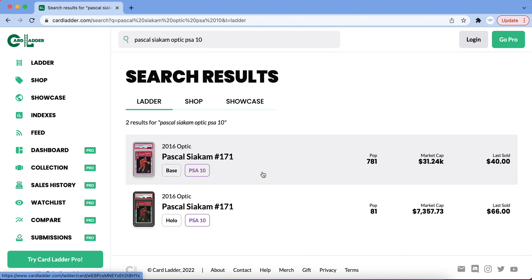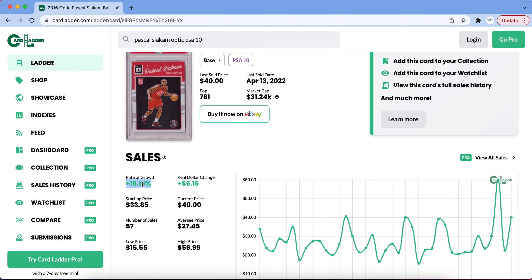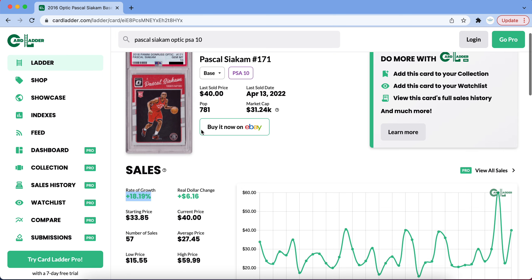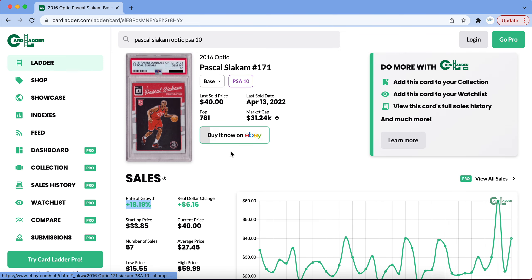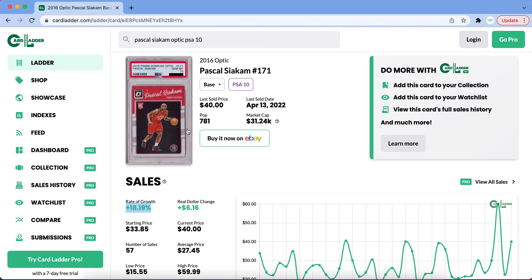The next pick is one I've been saying is very undervalued for a while — Pascal Siakam. This has only seen around 19% growth in the last three months, but I'm listing it specifically because I think it's a card to keep your eye on. Pascal Siakam has been very overlooked in the market — people often forget what he did in that Finals run for the Raptors. He does need a few stars around him to reach his full potential, but with the recent Raptors success in the second half of the season, this is a card to watch heading into the playoffs.